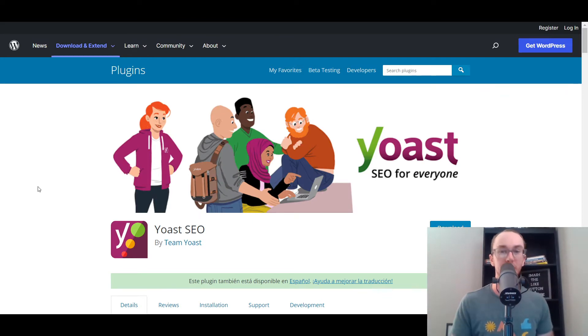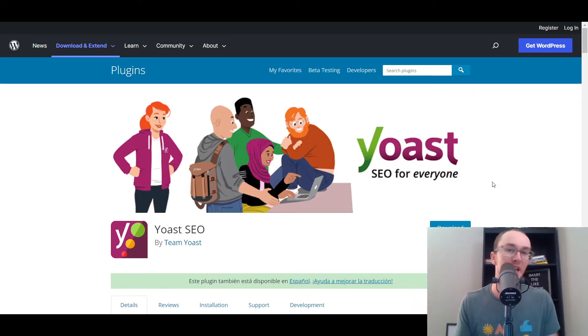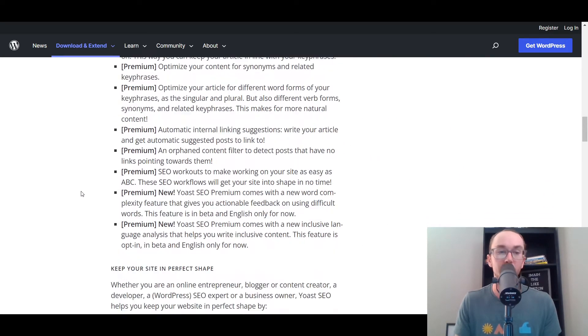Moving in at number two, we have Yoast SEO. If you're building any kind of WordPress website you really do want a proper SEO plugin, whether that be Yoast SEO — which is the one I like and use — or another popular one called All-in-One SEO. I like Yoast SEO because of the way it sets up XML sitemaps, which is basically a map so that search engines and Google can better find your website and content. Yoast SEO helps you overall with a lot of different SEO optimizations, and it automatically generates sitemaps for you, which is super nice.